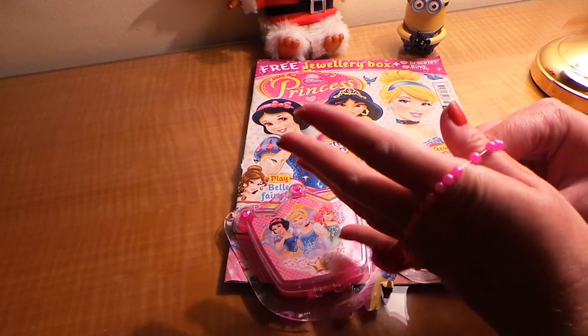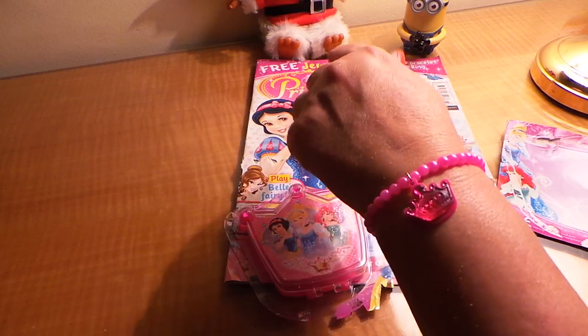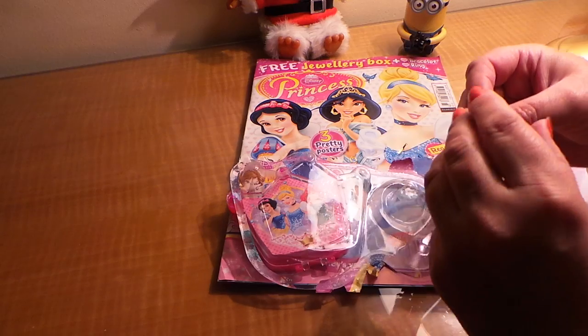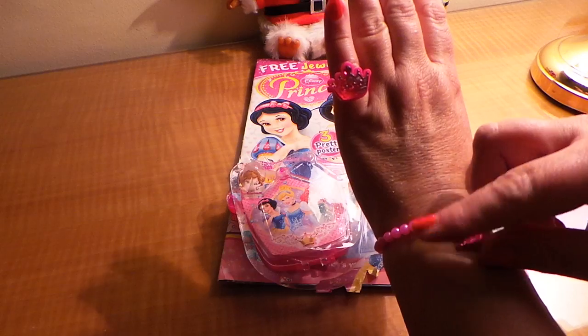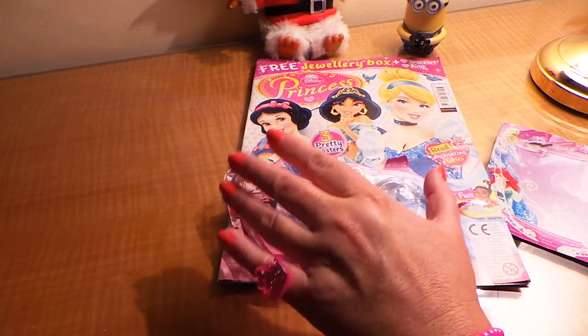So here we have the bracelet, which is very pretty. And here we have the ring which matches — that's fantastic. I particularly like that colour; I think it matches my nail varnish very well.